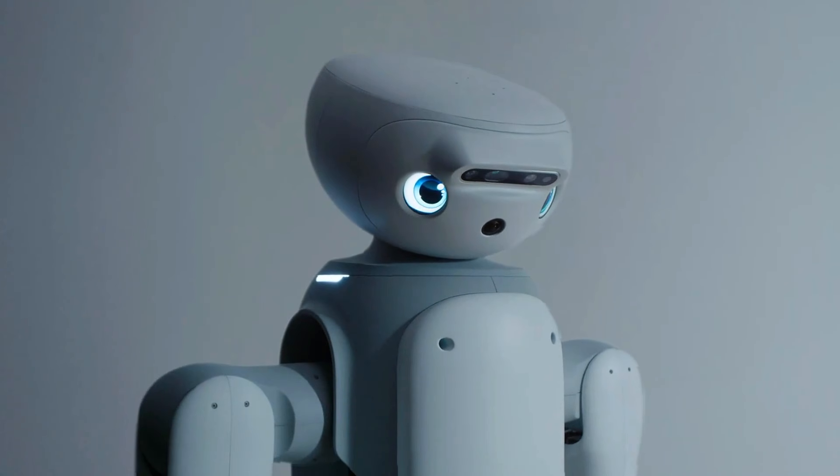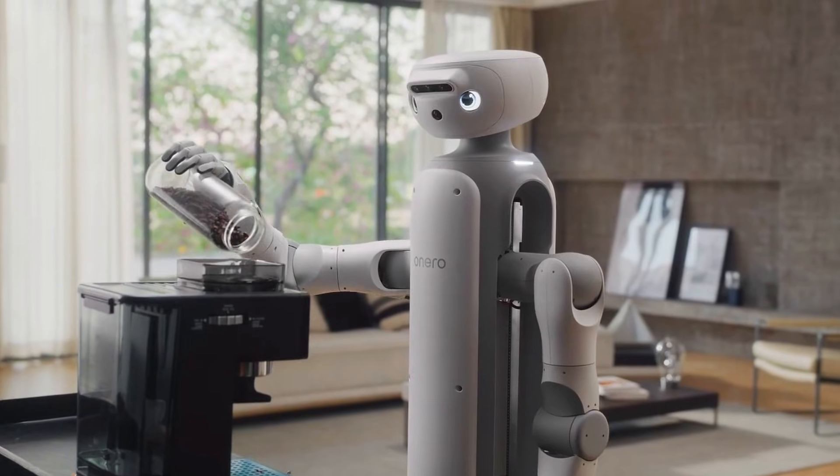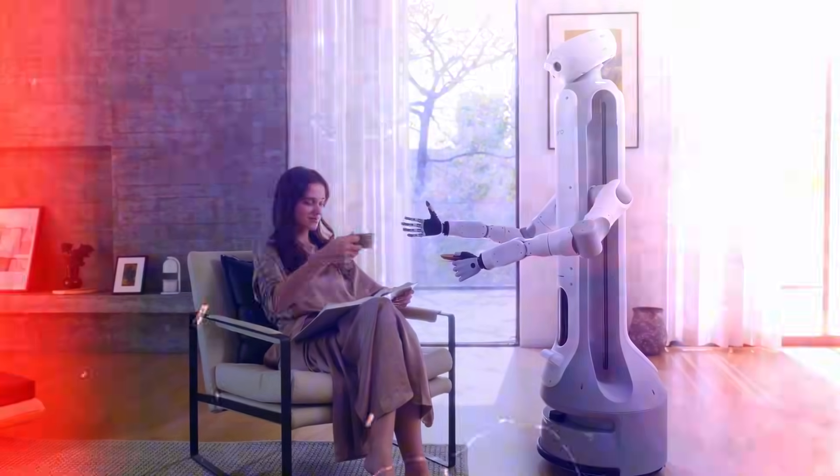Let me ask you something real quick: if a robot showed up at your door today — not to impress you, not to show off, but just to quietly help around the house — would you let it in? Because that's exactly the energy Onero H1 brought to CES 2026.